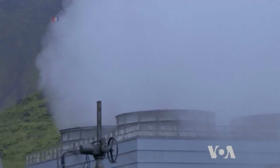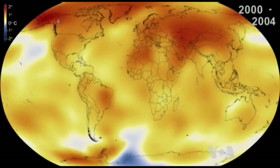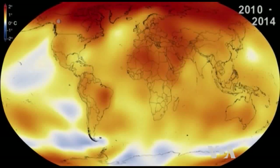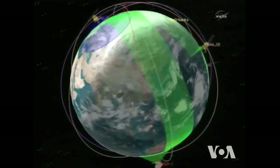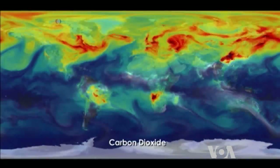Including carbon dioxide. According to the United Nations Intergovernmental Panel on Climate Change, the release of CO2 into the atmosphere is the main driver of global warming, and observations by the U.S. Space Agency, NASA, confirm this.